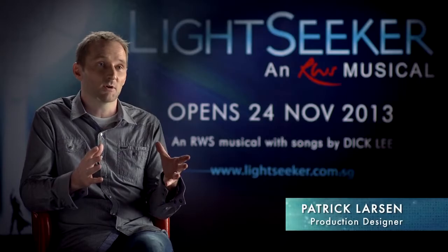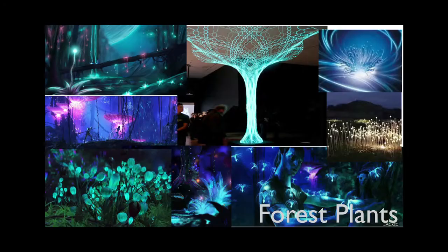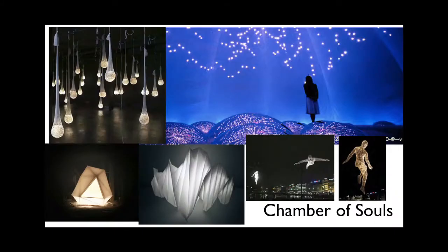We set out to create two contrasting worlds and really just went through literally hundreds of images looking at texture and lighting and mood, and tried to really just pin down what the environment is.